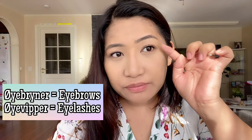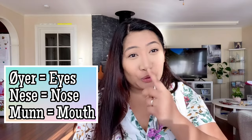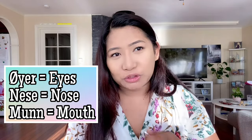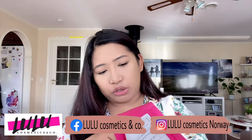Eyelashes — øyevipper. Eyes — øyne. Nose — nese. Mouth — munn. I've received two liquid lipsticks and we will try them on.